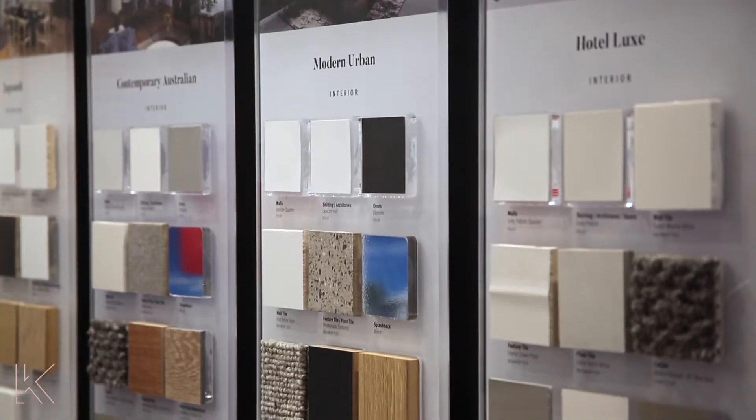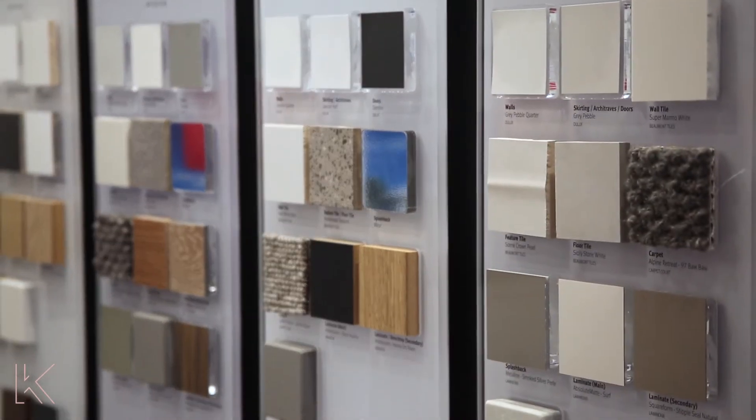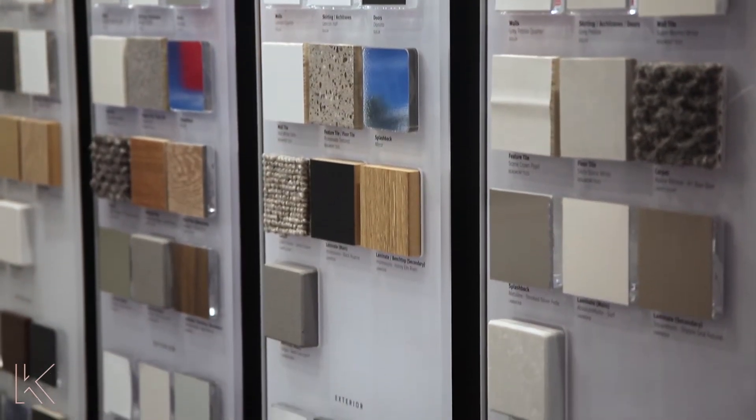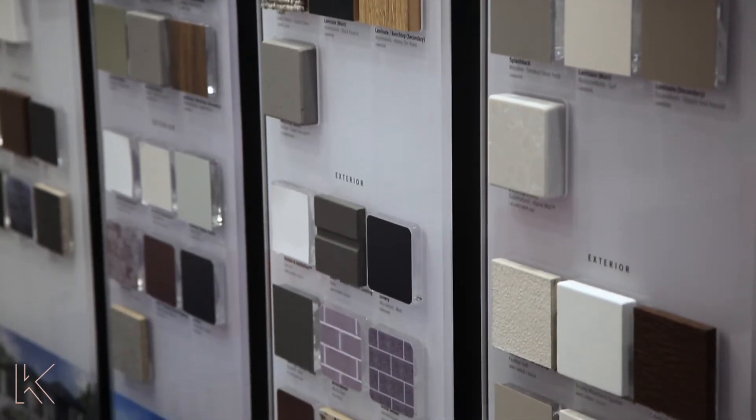So Charmaine, are there any top tips you would give to potential purchasers coming and visiting a display home for the first time? Well, I think the thing is to really have a good look through the home, understand the level of inclusions the builder might be offering, get some great ideas for your own home, walk through the home first, and then come back and speak to your new home consultant.